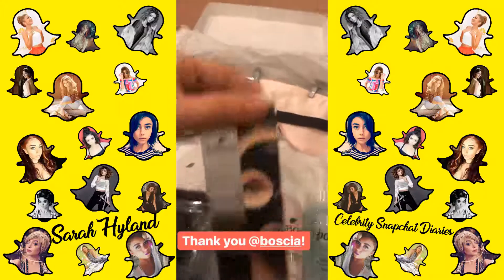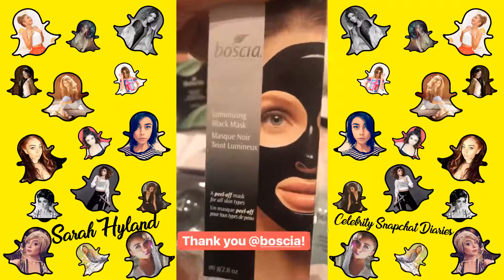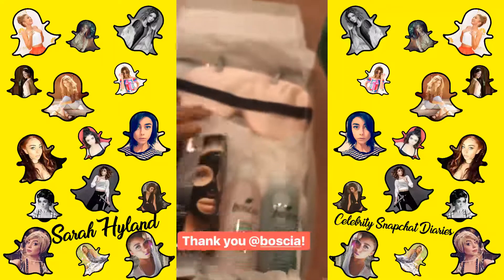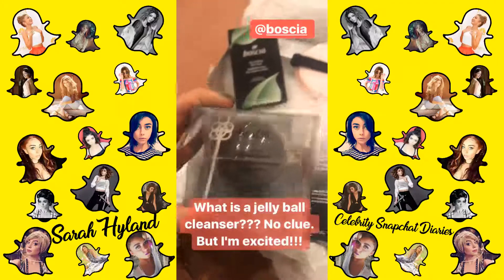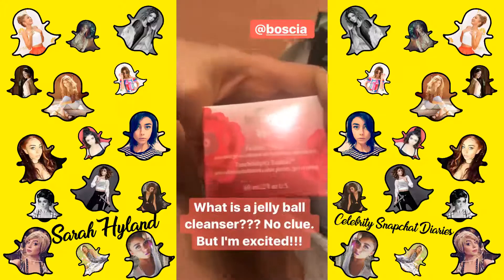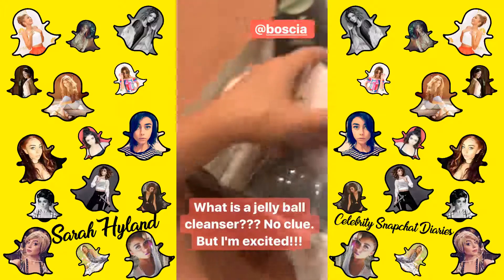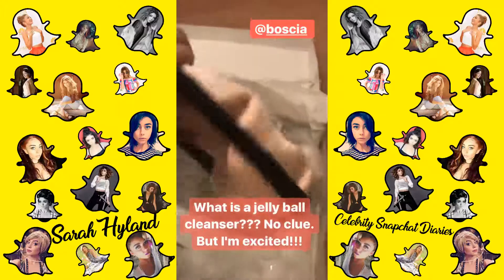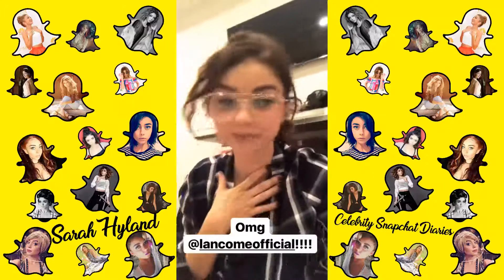Block Strips. What are those face masks that you peel off? It goes on wet and then — Charcoal. Charcoal jelly ball cleanser. I don't even know what that means. Two-part gel and cream deep hydration moisturizer. Another silk mask — I have all the silk masks in the world right now. You guys, I'm dying. Christmas came early.